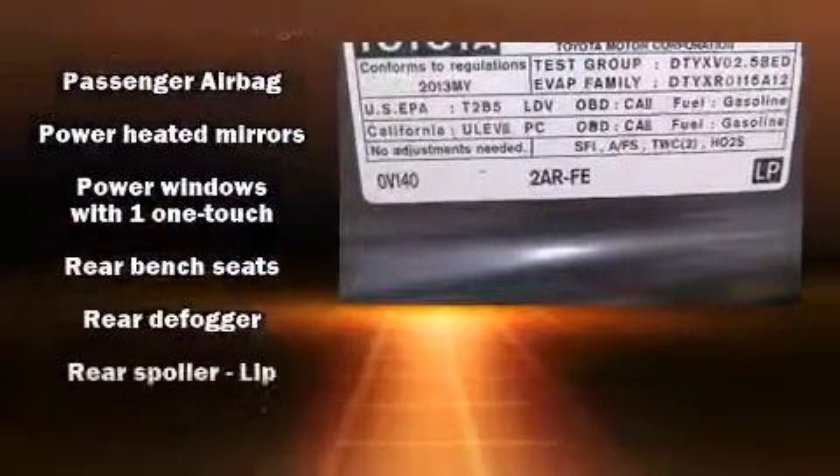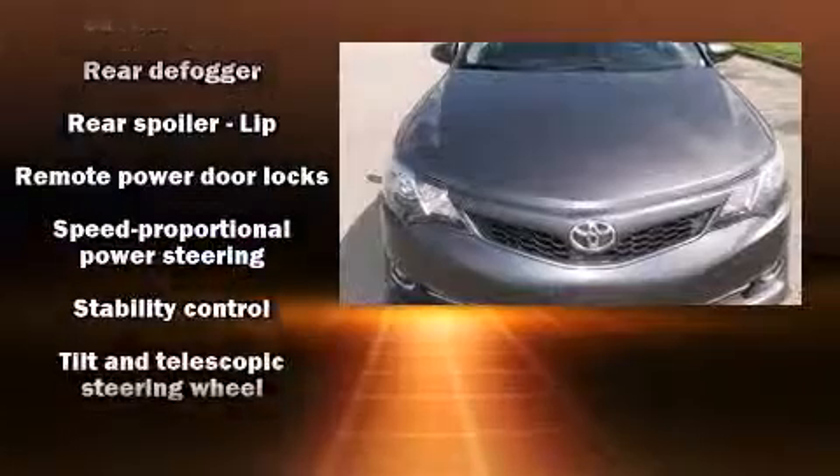With Side Curtain Airbags supplementing the rest of the safety network, you can be assured that you and your passengers will experience top-tier protection.